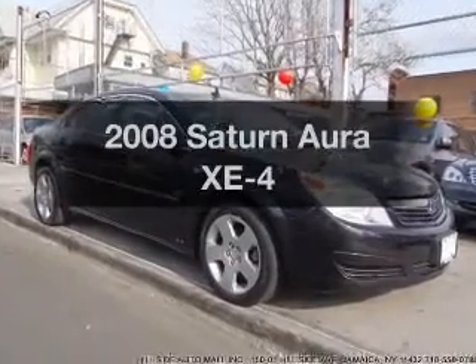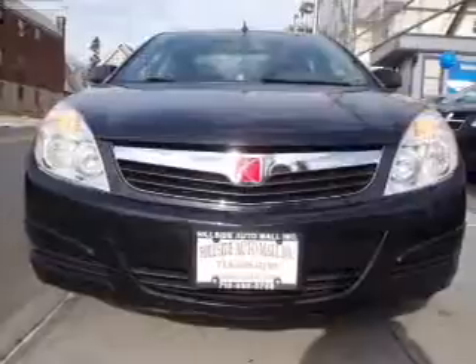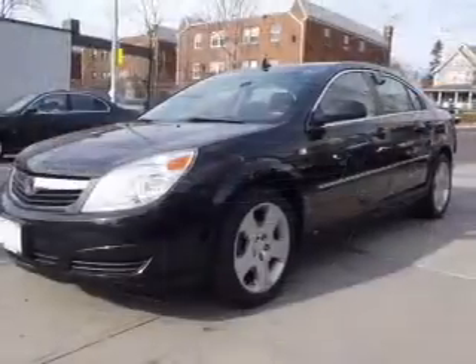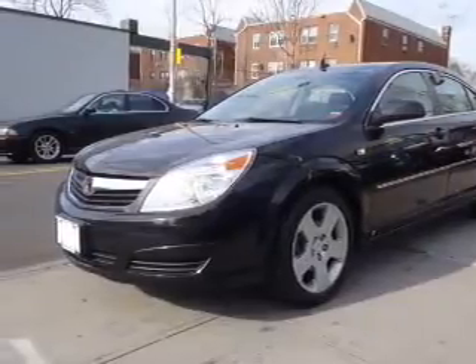Get noticed in this 2008 Saturn Aura. Travel the roads in style and comfort in this great vehicle, with an efficient four-cylinder engine driven by an automatic transmission. Stand out from the crowd with premium wheels.